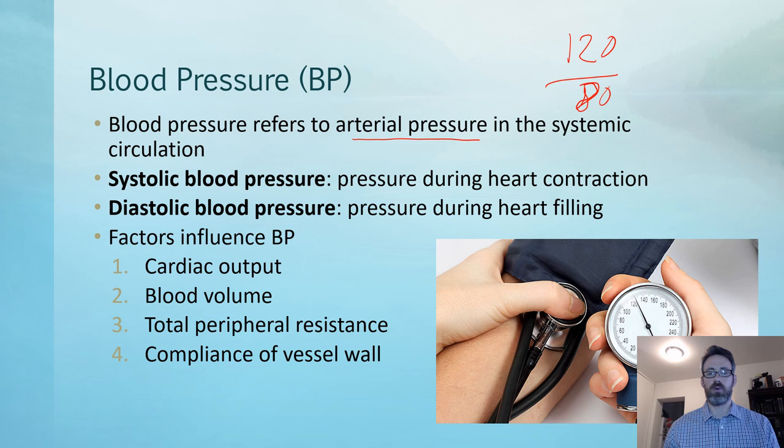120 over 80: the top number, 120, represents the systolic pressure — the pressure in the arteries when the ventricles are contracting. The diastolic, or lower number of 80, is the pressure in the arteries while the heart is in diastole, relaxed and filling. The difference between the top and bottom number is referred to as pulse pressure, which becomes relevant in certain disease states.